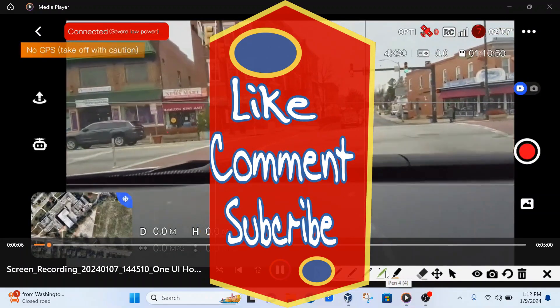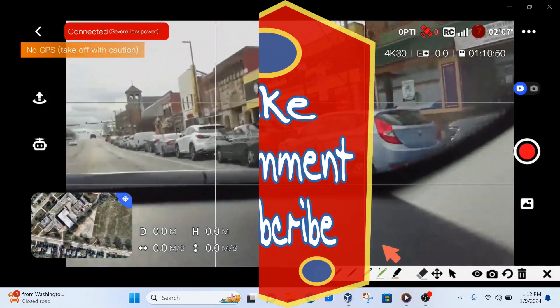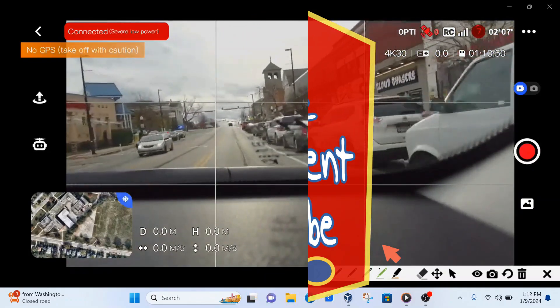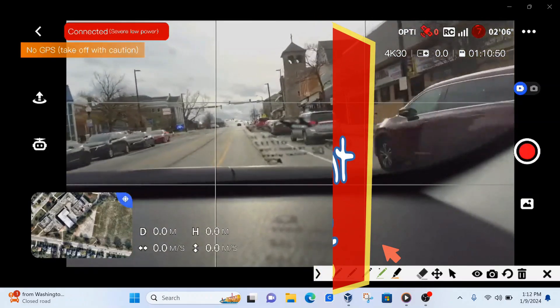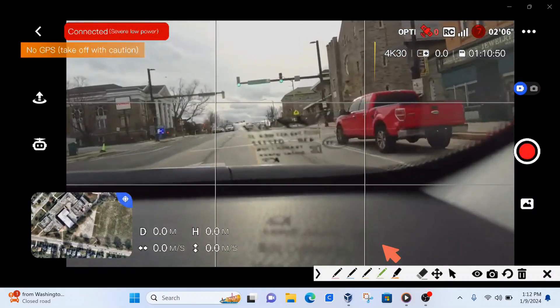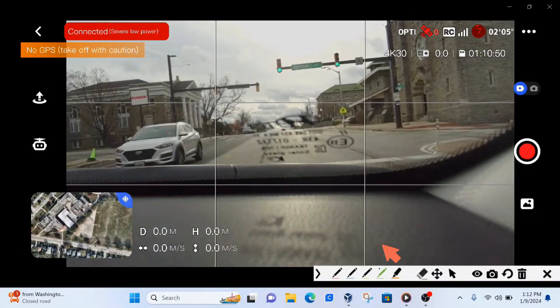Hello, good people, wherever you are in our wonderful world — I hope you're having a wonderful day. Now, in the 700-feet traffic light camera head — it doesn't matter what type of drone you have, but it should be over the $200 range, because when you go over the $200 range it has a particular feature.